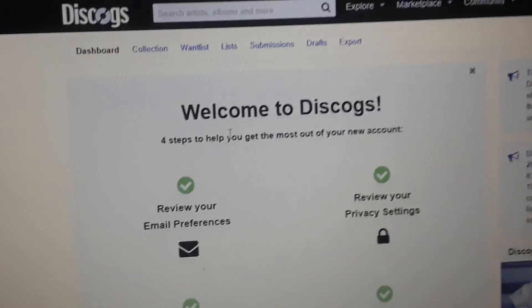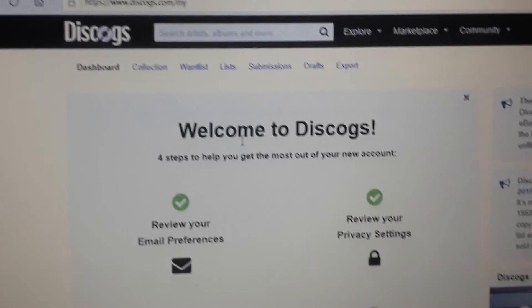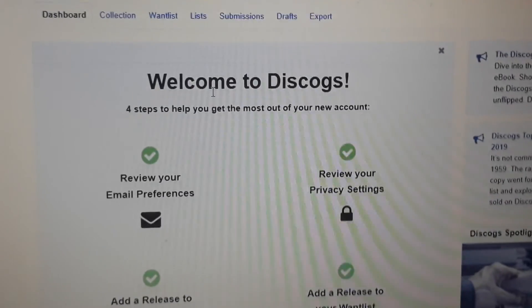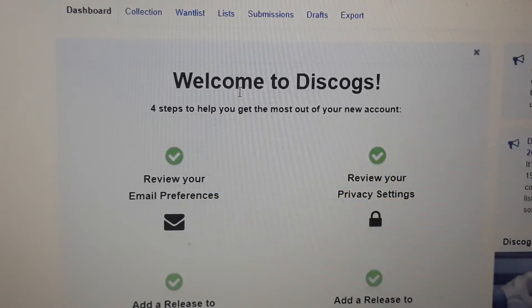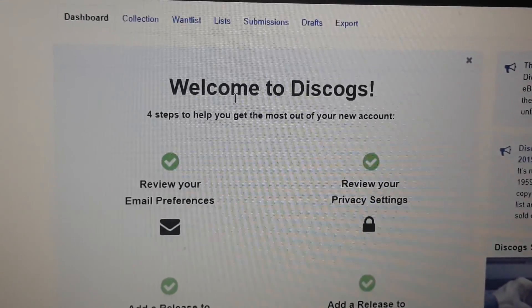Hi and welcome back to day number 16 and our list number 9. Today's album is a bit more on the unknown side for most people.